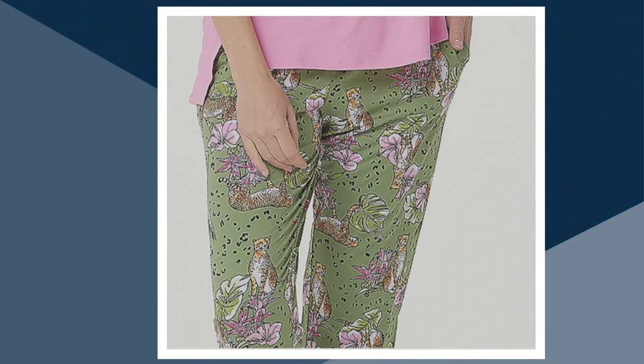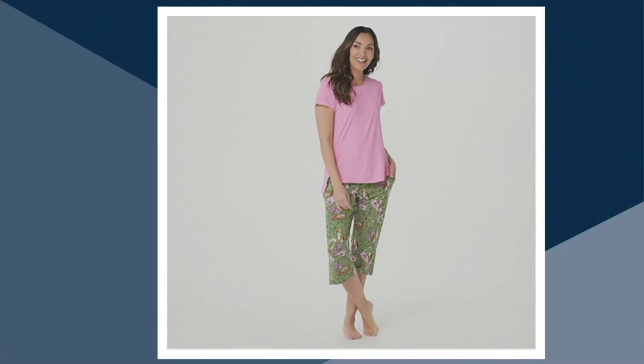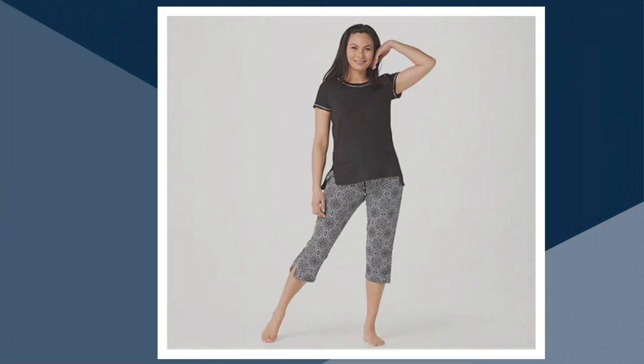There are brands right now doing cheetah prints in luxe pajamas that are gorgeous — they're also $200. I've been eyeing them myself going, 'I can't do it.' But these are $42.50 or $10.63 on an easy payment. The first color is the Begonia Cheetah, and then the black mosaic like the one I have here in the studio.